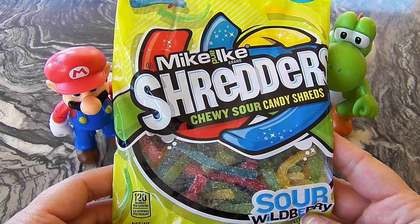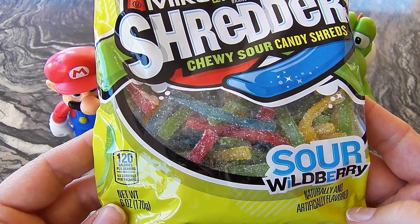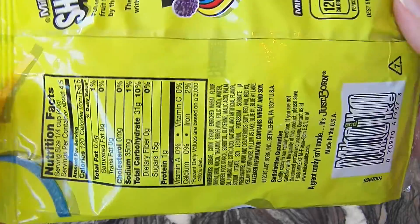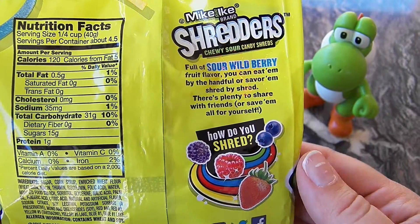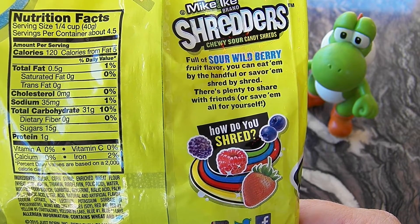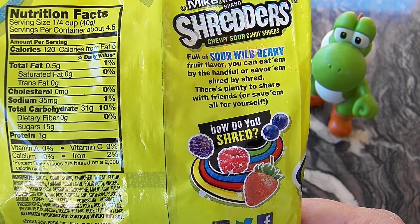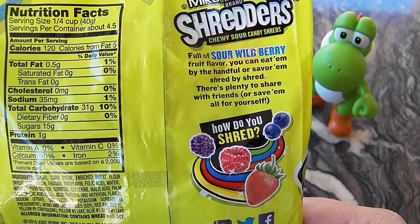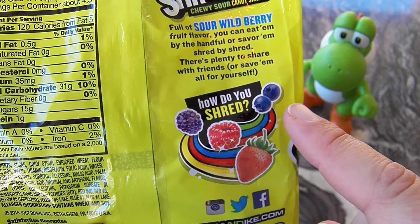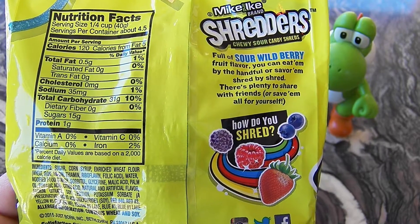Let's take a look at this package. These are Mike and Ike Shredders, their chewy sour candy shreds, their sour wild berry flavor. Here are the nutrition facts and the list of the ingredients. On this side it says Mike and Ike Shredders, chewy sour candy shreds, full of sour wild berry fruit flavor. You can eat them by the handful or savor them shred by shred. There's plenty to share with friends or save them all for yourself. How do you shred? By this picture it looks like there's raspberry, strawberry, blueberry, and maybe like a blackberry flavor.